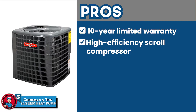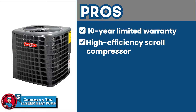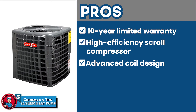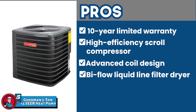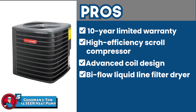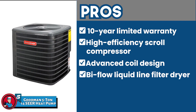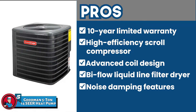It has a high-efficiency scroll compressor that provides reliable refrigerant flow and works better than traditional compressors. It features an advanced coil design with aluminum fins and rifled copper tubing that improves heat transfer and provides efficiency. It has a bi-flow liquid line filter dryer that removes moisture and traps any impurities, preventing freezing and blockages in the future. Noise-damping features such as the lubricated condenser fan motor and sound control top design reduce noise levels without hindering operation.